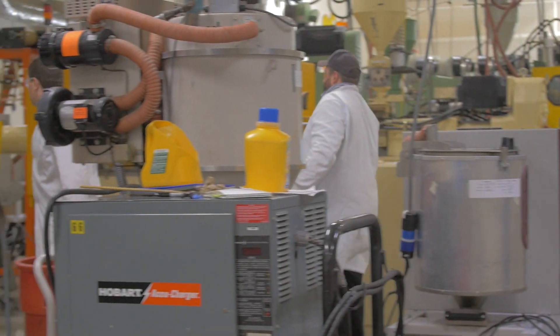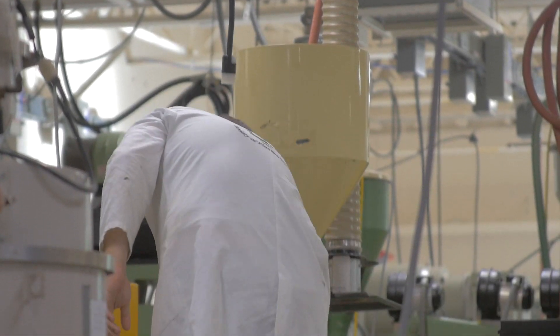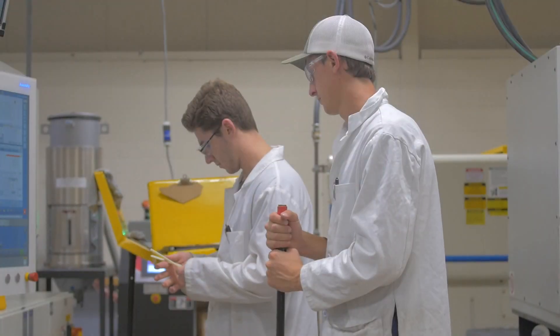Students should come into the plastics program first and foremost because of the job security. We have a hundred percent job placement in the field, and we always have. Last year our starting salary was sixty-four thousand dollars. Students are actually offered jobs before they graduate.